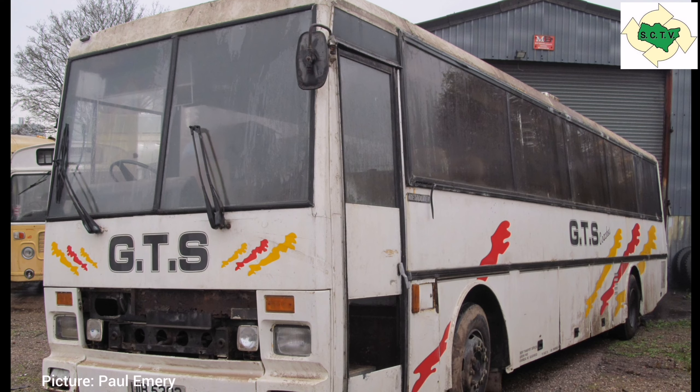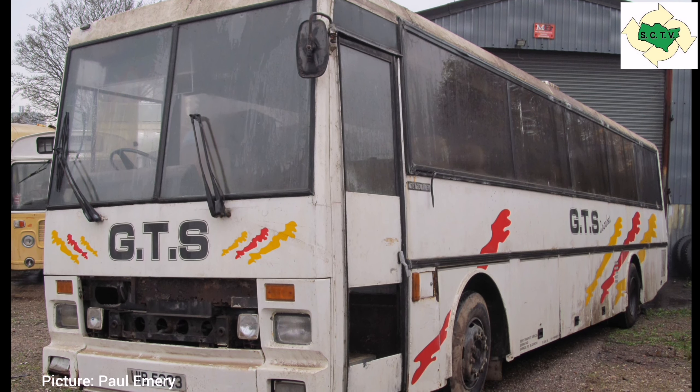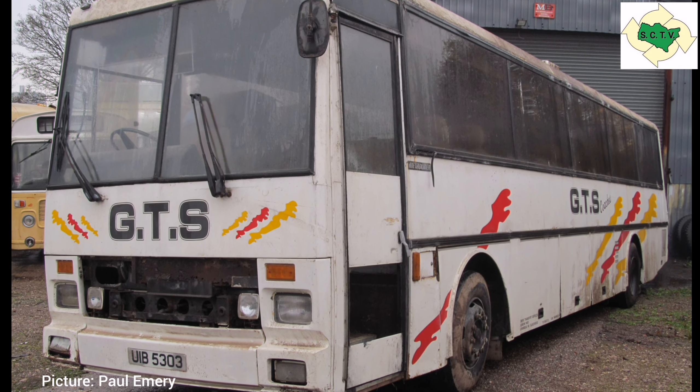Originally delivered in National Holidays livery, but in October 1986 when East Kent was privatised, 8846Y later gained the maroon and cream coach livery.